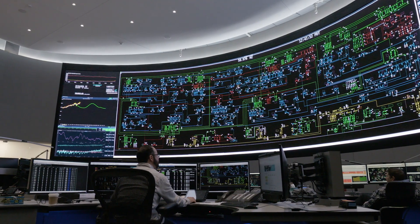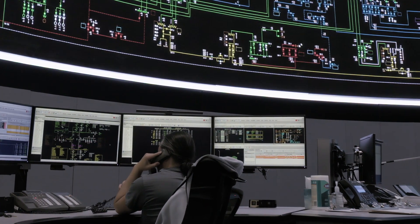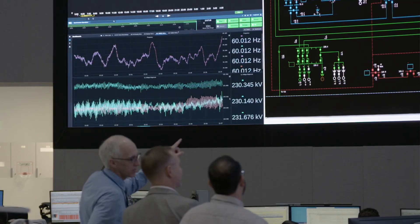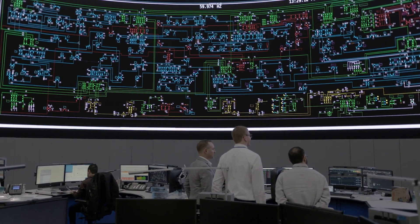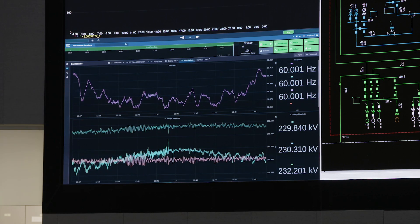Within the last five years, we finished construction of a control room modernization project. And as part of that purpose-built tool was the ability to visualize data in new ways. That's where SyncWave Operations comes in. We have our traditional EMS up on the video wall, but SyncWave Operations is also another tool we can bring up on the video wall.